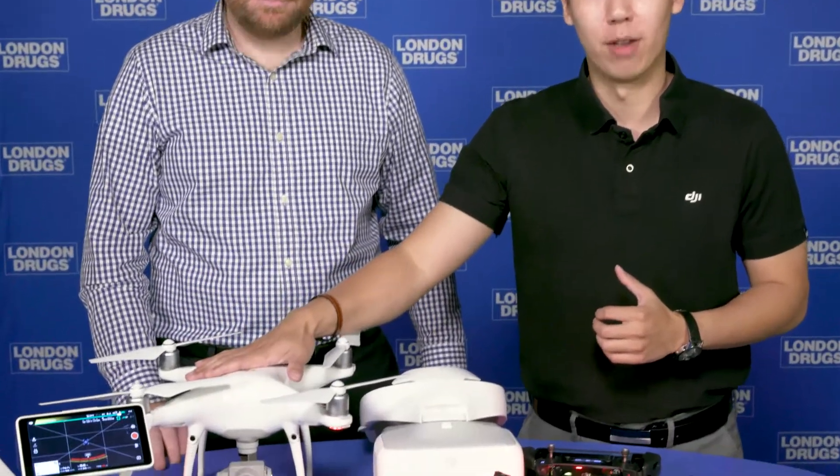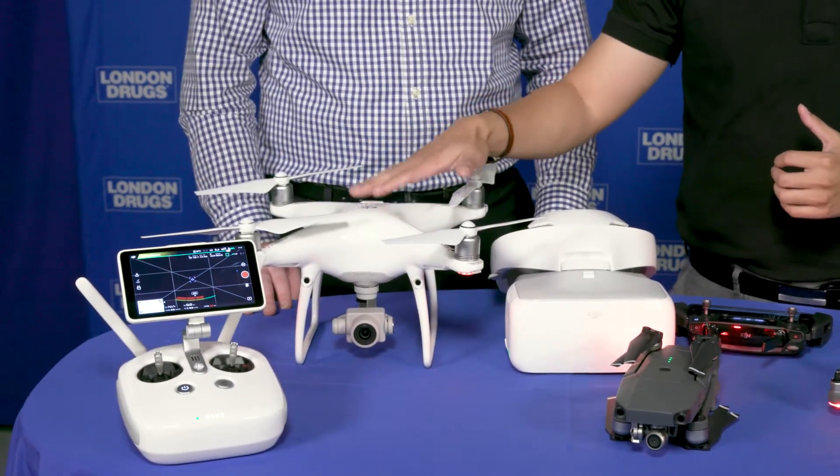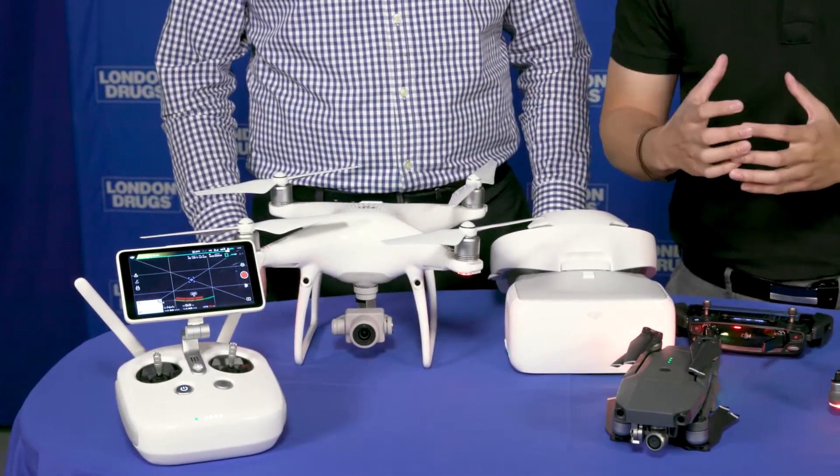This drone seems perfect for the backpacker or outdoor enthusiast who wants to take better pictures and maybe do some 4K video, then fold it up compact to throw in a backpack when done — it's a perfect companion. Now for anybody very, very serious, we have the DJI Phantom 4 Professional Series. The DJI Phantom 4 Pro contains a 4K camera, but at 60 frames per second.